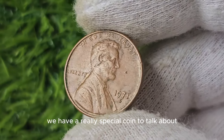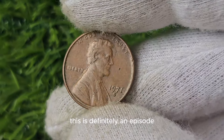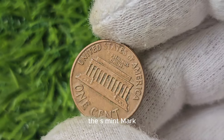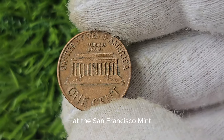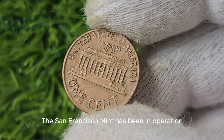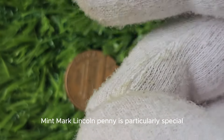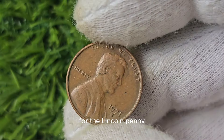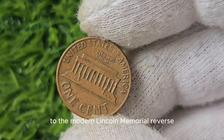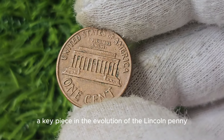We have a really special coin to talk about — the 1971 S Mint Mark Lincoln penny. The S Mint Mark indicates that this particular coin was minted at the San Francisco Mint, which has a long and storied history in coin production, having been in operation since the mid-19th century. The 1971 S Mint Mark Lincoln penny is particularly special because it was minted during a time of transition, when the design of the Lincoln penny was changed from the traditional wheat ears reverse to the modern Lincoln Memorial reverse that we still see today.